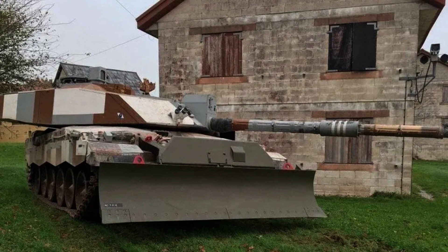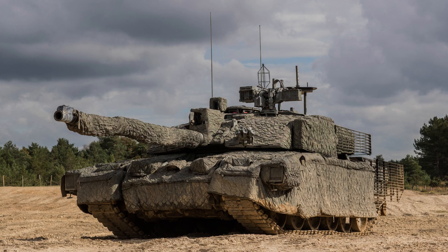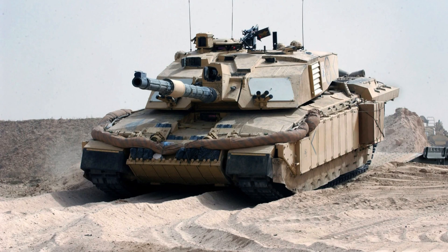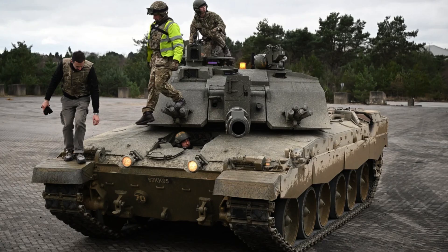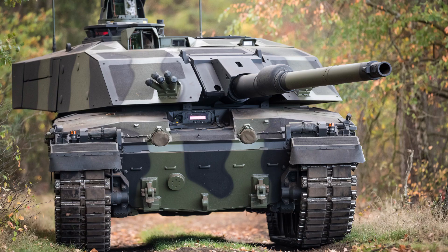The Challenger 2 main battle tank is equipped with a powerful Perkins CV-12 diesel engine, capable of generating 1,200 brake horsepower. With a power-to-weight ratio of 18.7 horsepower per tonne at 64 tonnes, or 16 horsepower per tonne at 75 tonnes, the tank possesses impressive mobility and agility on the battlefield. The engine is coupled with a David Brown TN54E epicyclic transmission, offering six forward gears and two reverse gears, ensuring smooth and efficient power delivery.